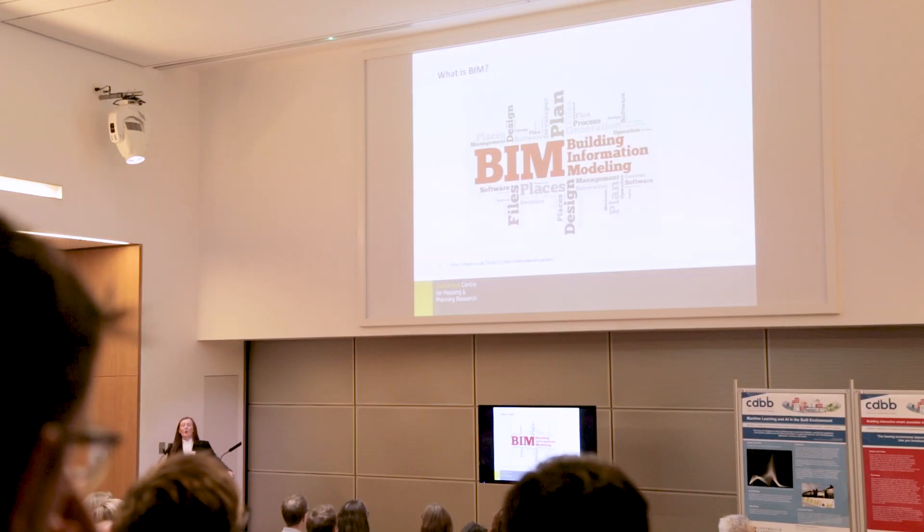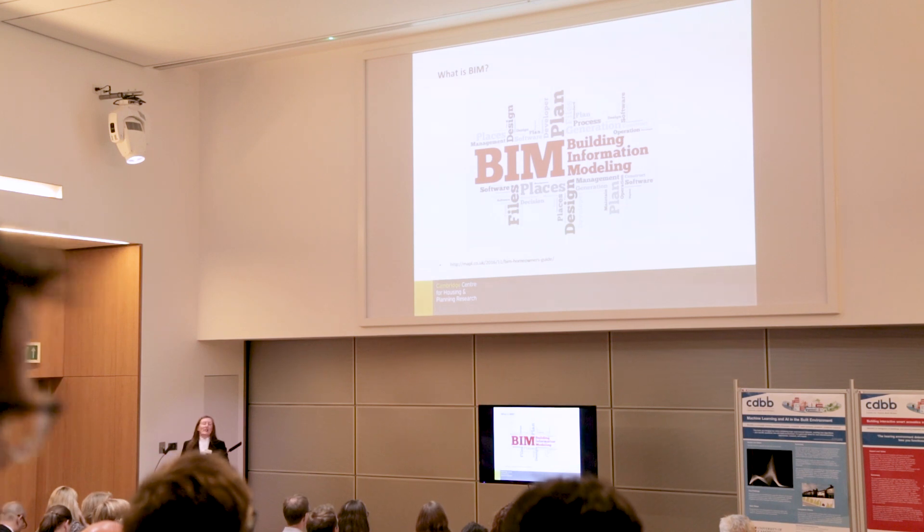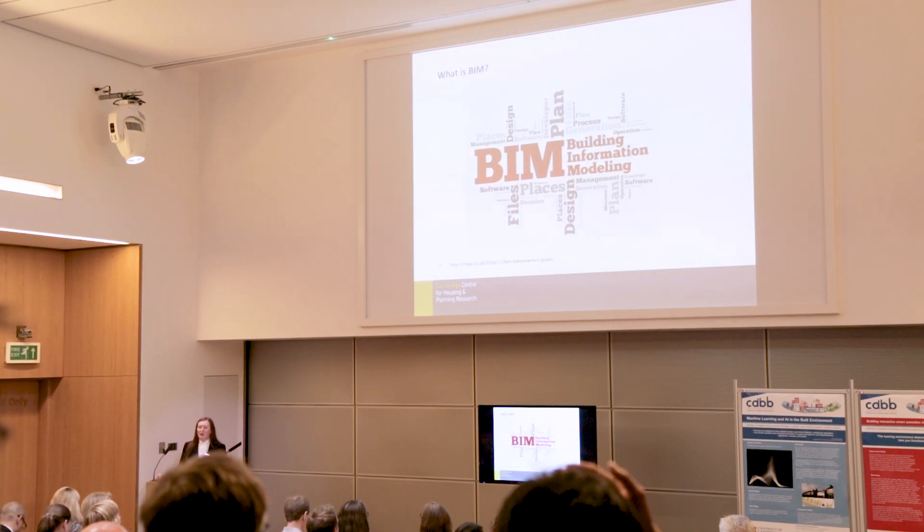So where does BIM fit into this? We thought about BIM as being a way of information sharing in the residential house building industry — so that the people in the Taylor Wimpy head office, the people in the local site office, the architects, and the contractors who are coming to put the wiring in and the plumbing in, all have access to the same information about the house they're all trying to build.